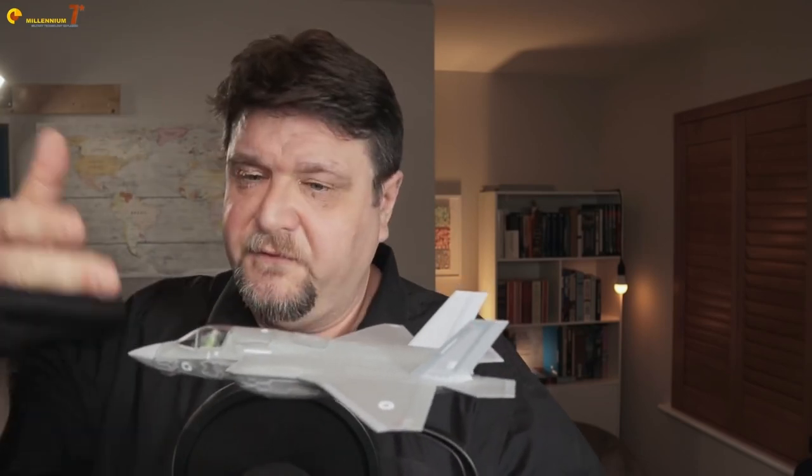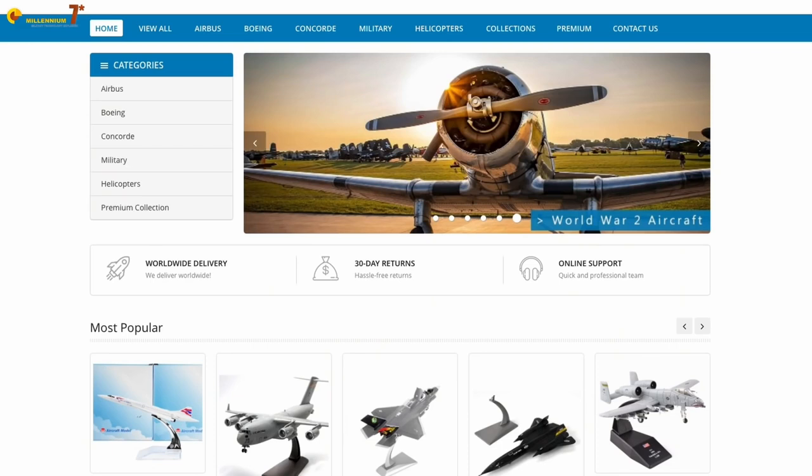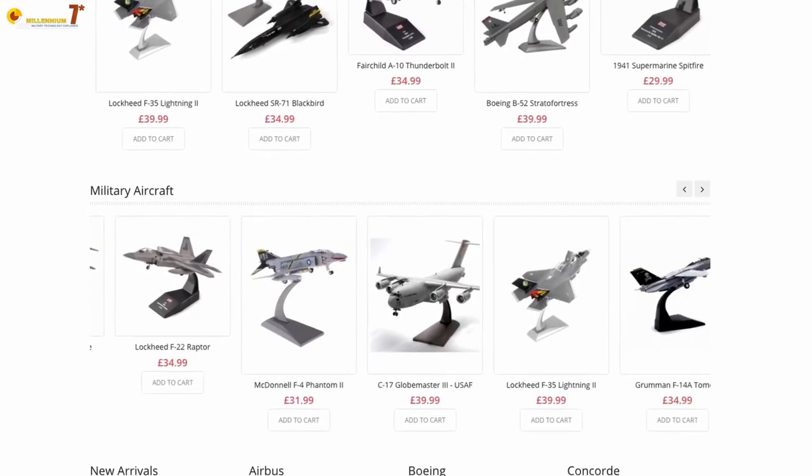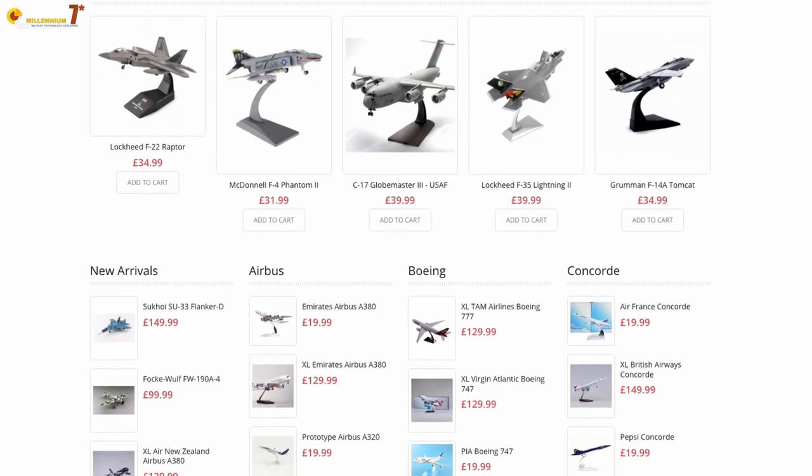If you are interested to learn more about the J-20 there are several other videos on the channel where we discuss the aircraft. Thank you very much to all those supporting the channel on Patreon or by being a member. From today there is also a new way to support the channel — Air Models, a company that produces aircraft models. It can be a nice present or decoration for anyone into aeronautics. The affiliate link is in the description or the pinned comment; if you buy something there is no extra cost to you. Thank you very much for watching, and see you next time.